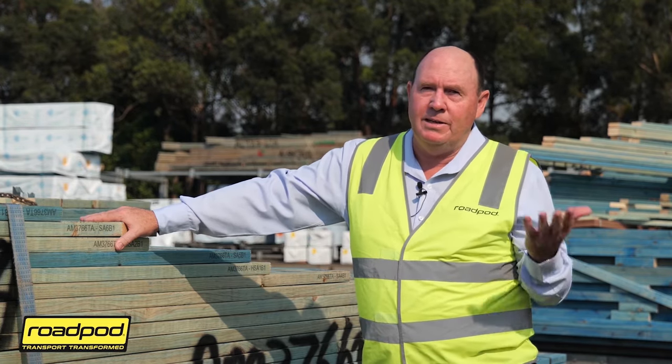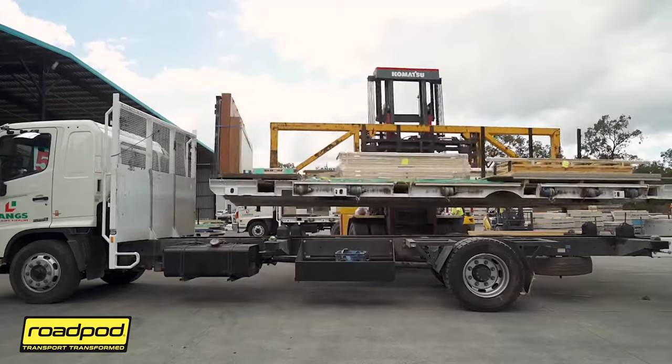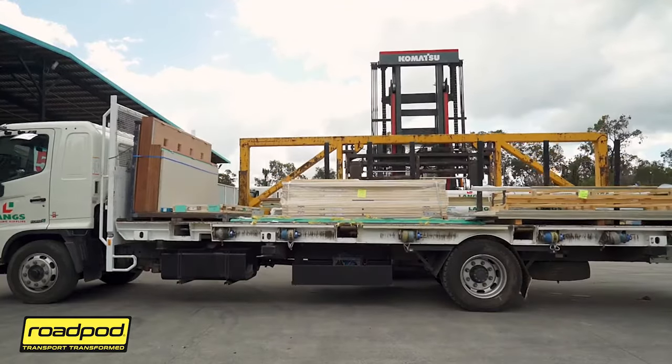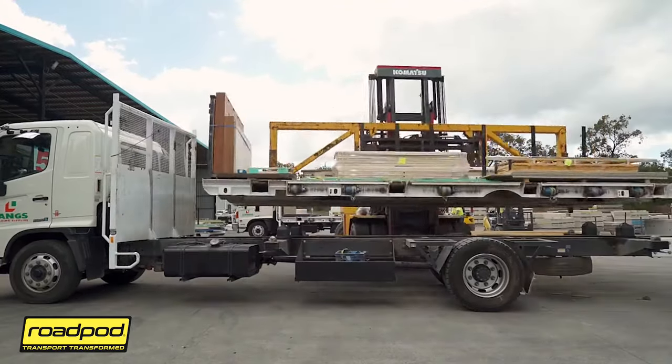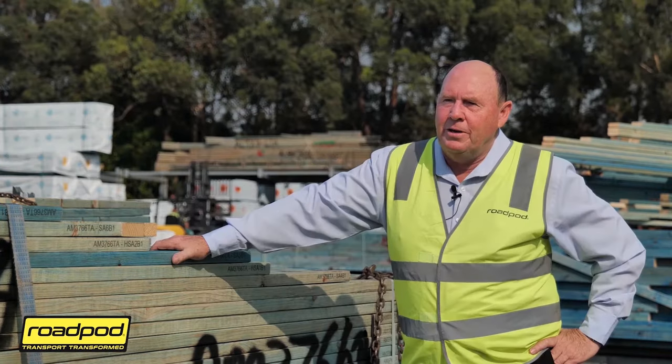We're loading these pods with no truck in the yard, no trailer, so the saving for us on waiting time and drivers sitting in trucks and hire trucks at $100 an hour parked up is just enormous.